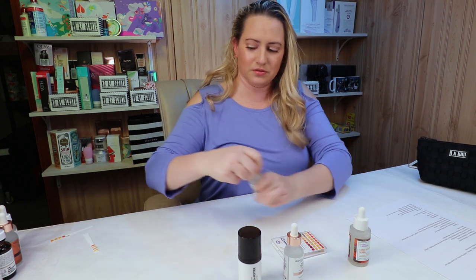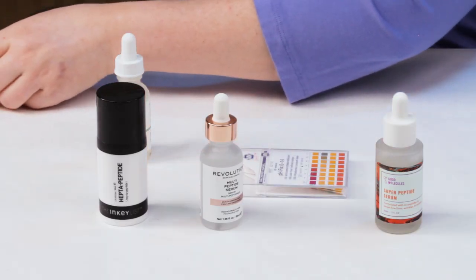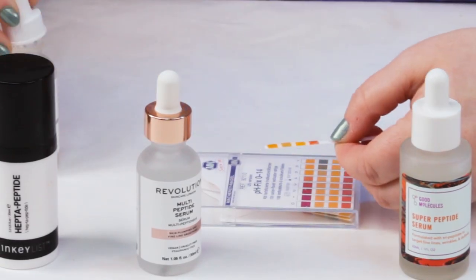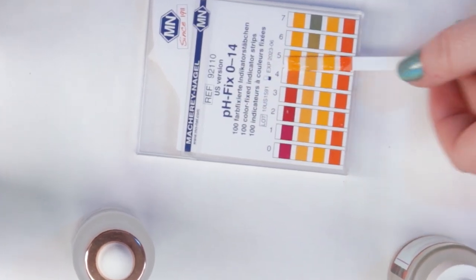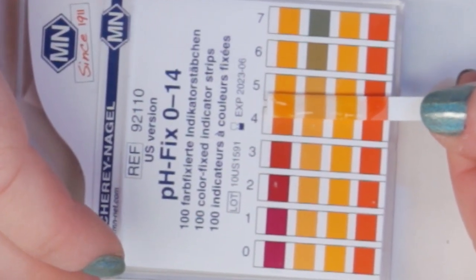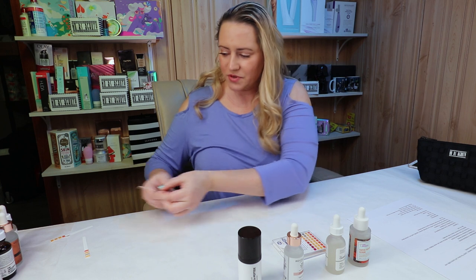Let me do the Ordinary — pH test this one. So the Ordinary, this one is looking to be between a 4 and a 5. I would say about a 4.5. It's right in there — 4.5 for that.